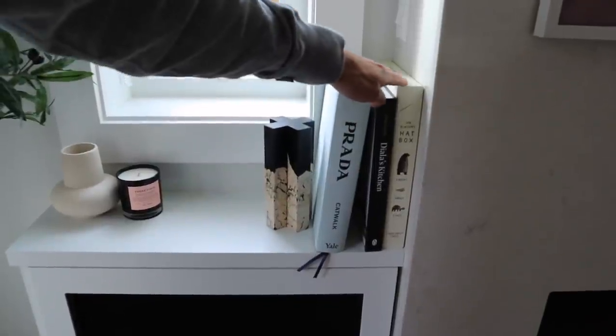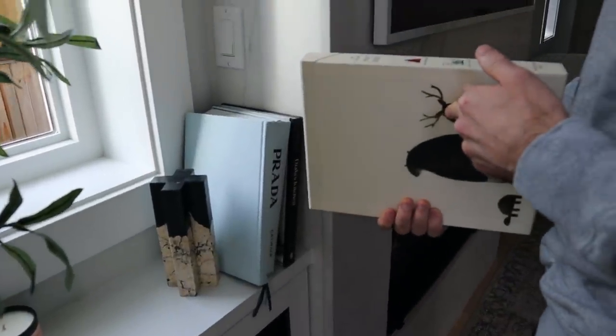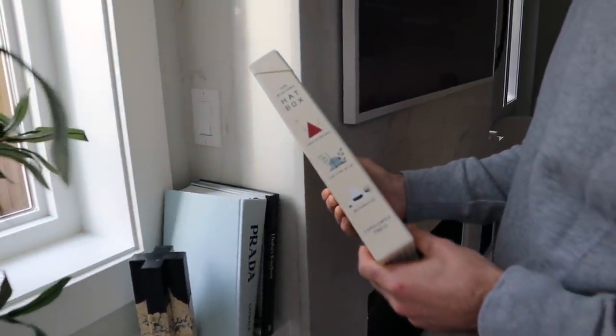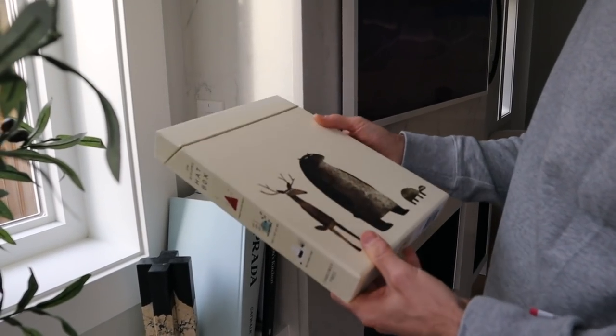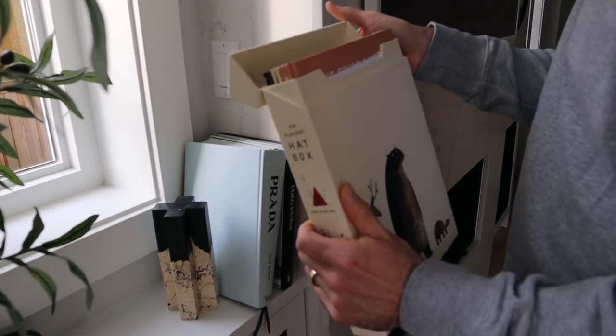These are like nice coffee table books, and then this is like a box set - I feel like any parents will know this. It's basically the Lord of the Rings for kids. It's so good, they're so cute. This is from friends of ours.